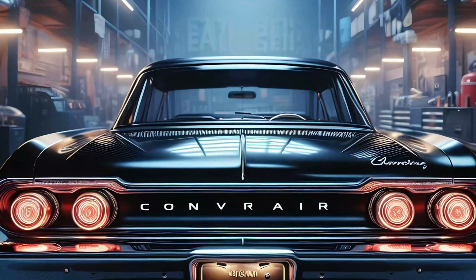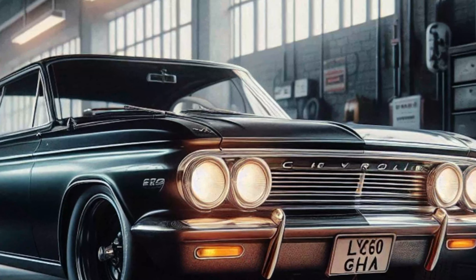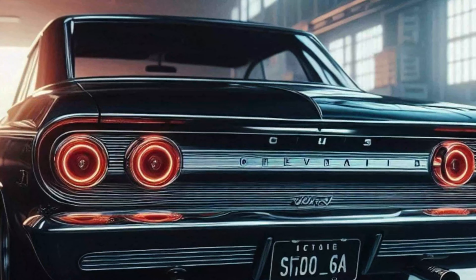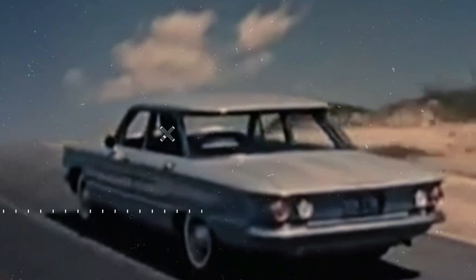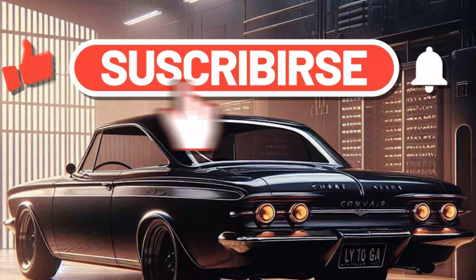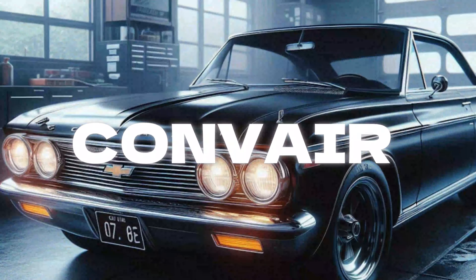The 2025 Chevrolet Corvair isn't just a revival — it's a revolution. It takes everything that made the original Corvair special and amplifies it for the modern age. From its stunning design to its high-performance hybrid powertrain, this car is ready to take on the future while respecting its storied past. Whether you're a fan of muscle cars or cutting-edge automotive tech, the Corvair is definitely a car to keep an eye on. Thanks for watching — don't forget to subscribe, hit that like button, and let us know in the comments what you think of the 2025 Corvair.